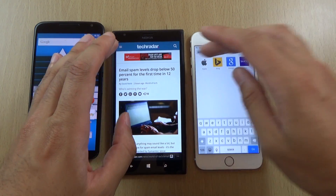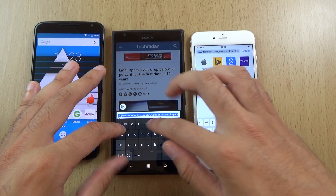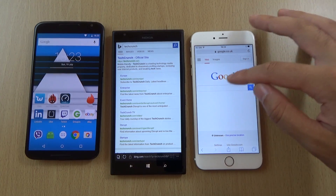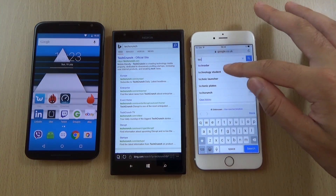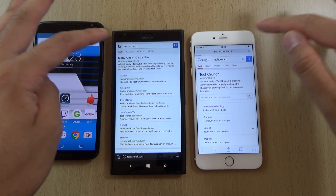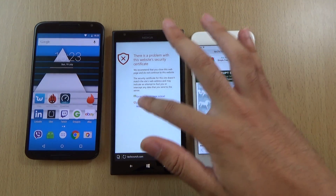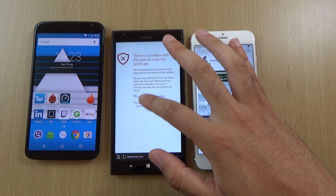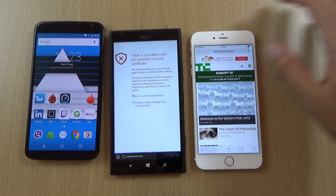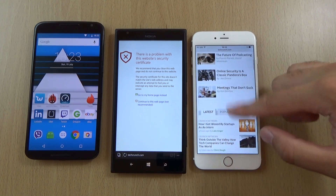What about one more? TechCrunch. And let's go. I'm getting a certificate warning here on the Lumia — it's not letting me go through. That's a shame. You can see Safari didn't have any problems going into it, which is weird.